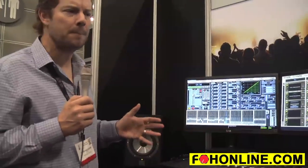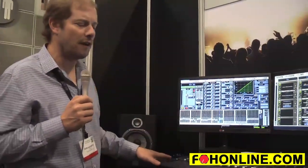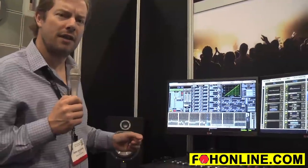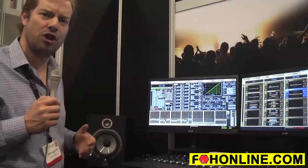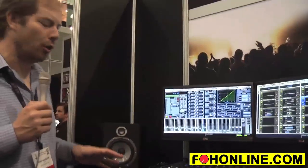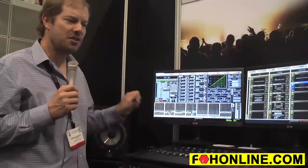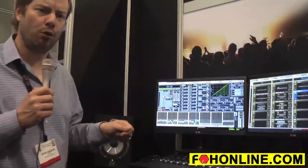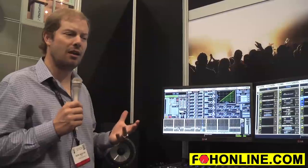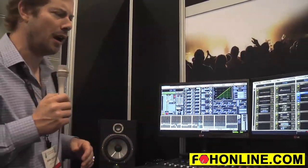All Venue systems have really deep integration with Pro Tools. In the case of the Venue S3LX, over a single Cat 5e cable you're able to record and play back up to 64 channels to and from Pro Tools. After the show, you can use the control surface standalone — a single Cat 5e cable into your Pro Tools laptop — to mix the show afterwards, just like a Pro Tools S6 controller or the Artist Series from Avid.